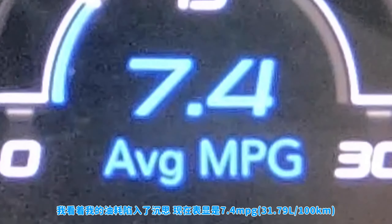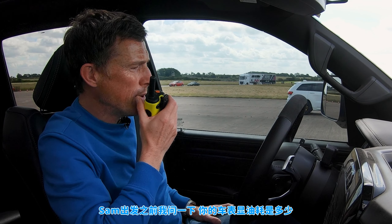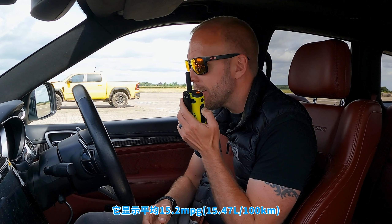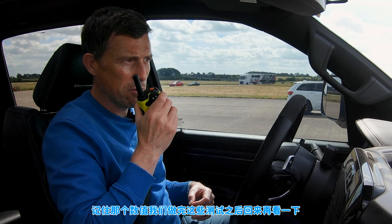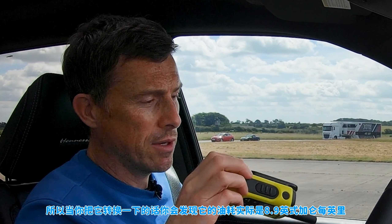I'm looking down at my MPG and I'm averaging 7.4. I wonder what it's going to be after all these performance tests. Sam, what MPG is your car averaging? It's saying 15.2 average MPG and I've got a range of 108 miles left. Remember that number and we'll see what it's showing after all the racing. This truck reads in American miles per gallon, which are always less than British ones. When you convert it, it's actually 8.9 British miles per gallon — still pretty crappy. Let's do the racing and try to forget about that.